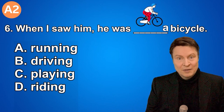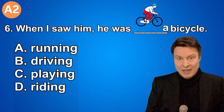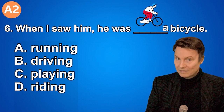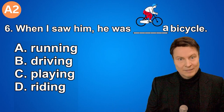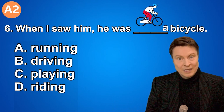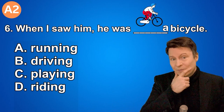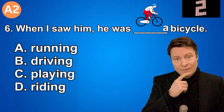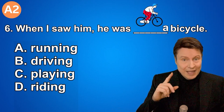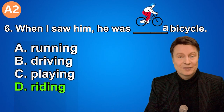Number six. When I saw him, he was riding a bicycle. A. Running. B. Driving. C. Playing. D. Riding. If you thought that the answer was letter D, that is correct. Riding.